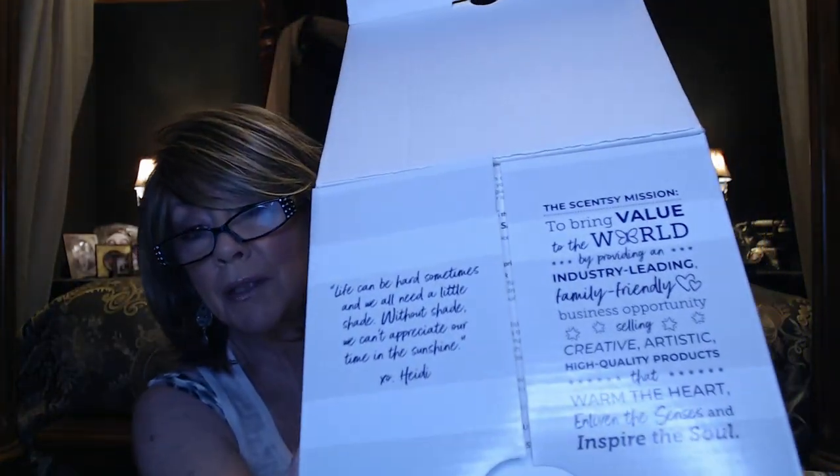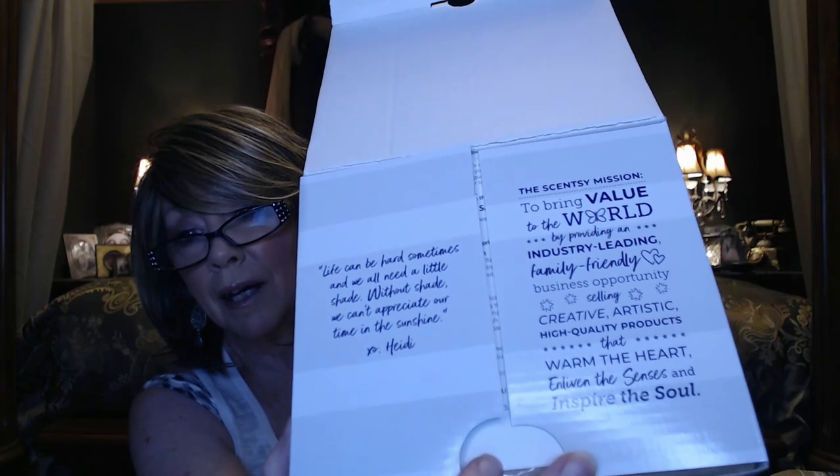I just love Scentsy products and the warmers. They have a warmer for every taste — whether you're into changing things out seasonally, whether it's summer, spring, winter, fall, Halloween, Christmas, Easter, Mother's Day, Father's Day — just all kinds of things. And something for everybody's decor, whether you like country or more contemporary. They've just got something for everyone.